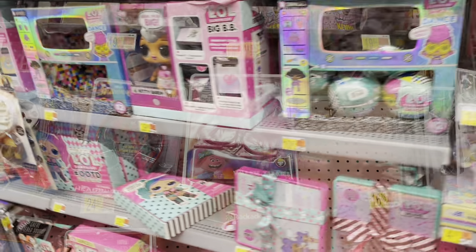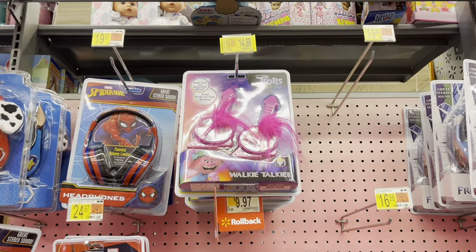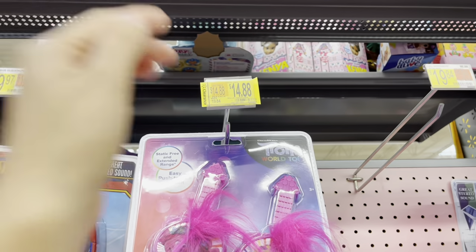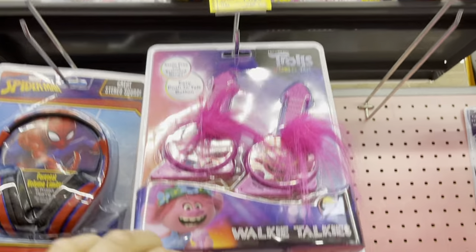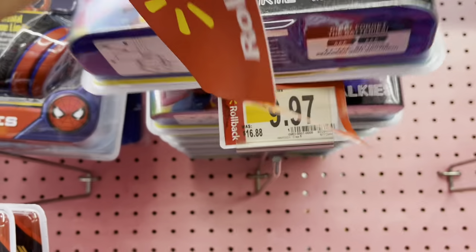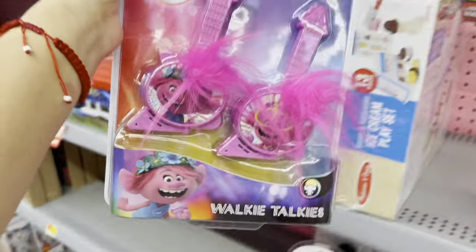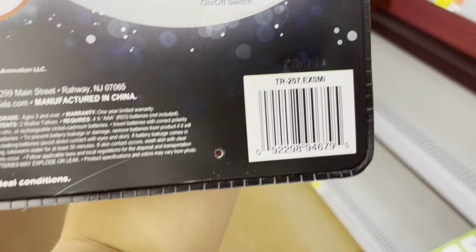Always make sure to scan the item because the shelf tag is not the price — it's not $14.88. The actual price is from $16.88 down to $9.97. It's the Trolls walkie talkies.